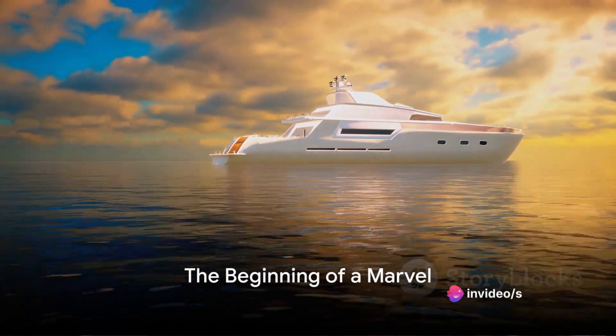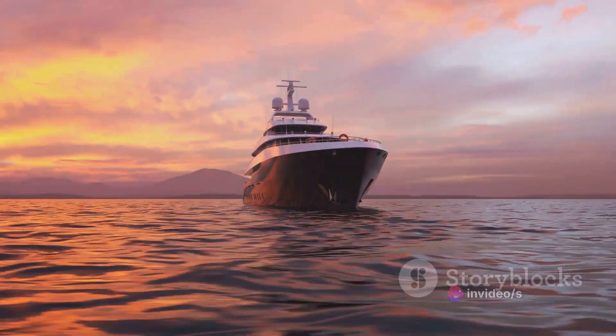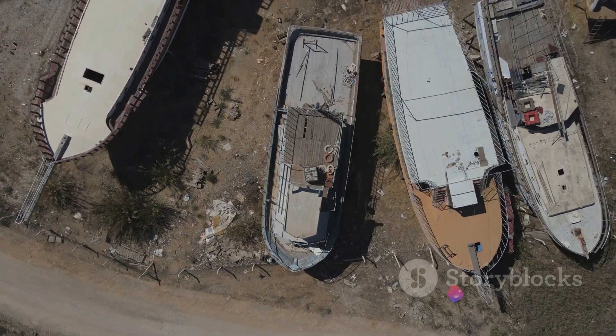Have you ever wondered how the world's largest luxury yacht was built? The Azam yacht, a marvel of modern engineering and a symbol of ultimate luxury, is a testament to human ingenuity and craftsmanship. Today we delve into the fascinating chronicle of its construction.